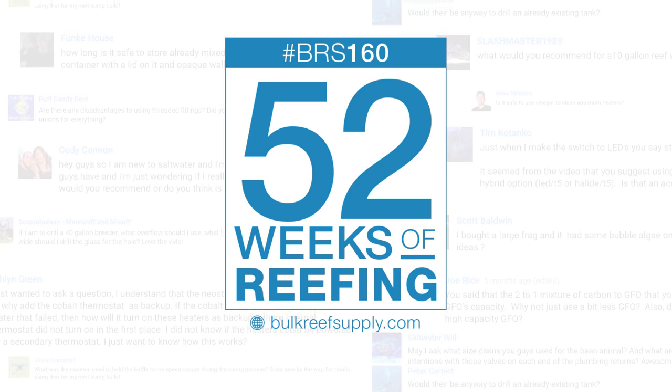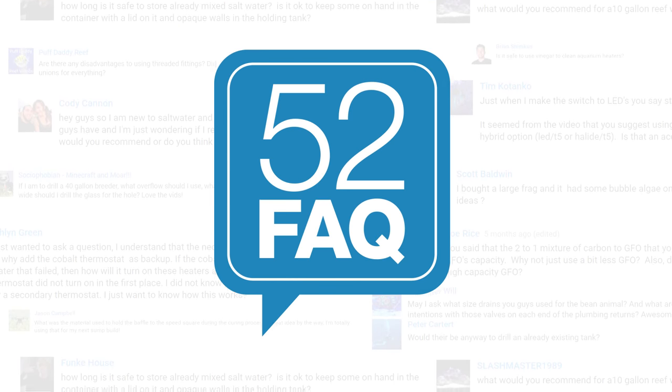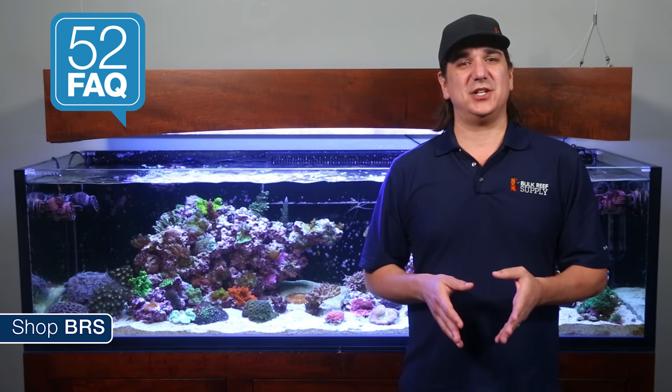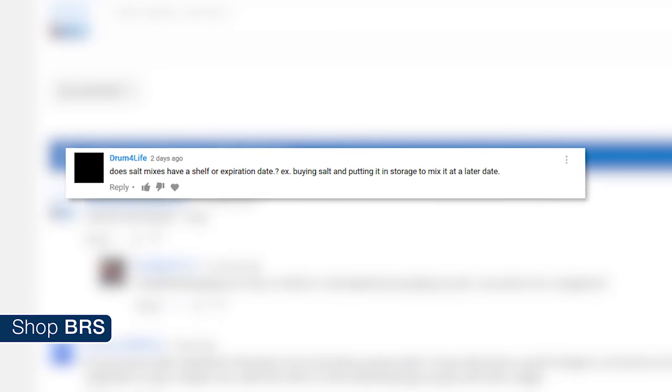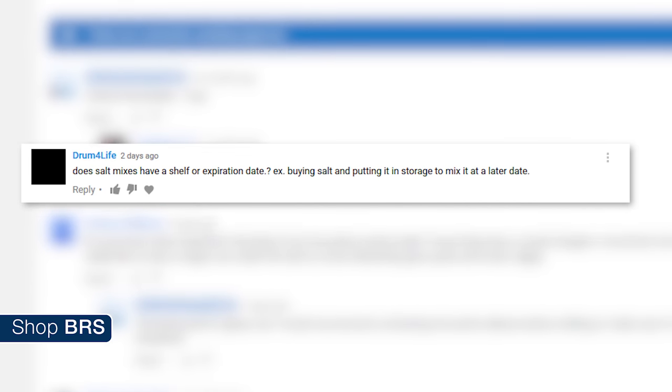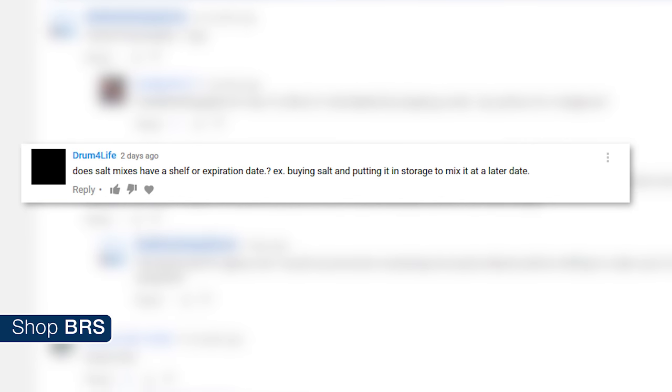Today on BRStv: how long can you store a salt mix? Hi, I'm Ryan, your host of the BRStv 52 FAQ, where each week we answer some of your most common reefing-related questions. This week we are answering drum for life's question: does salt mix have a shelf life or expiration date? For example, buying the salt and putting it in storage to mix it at a later date.